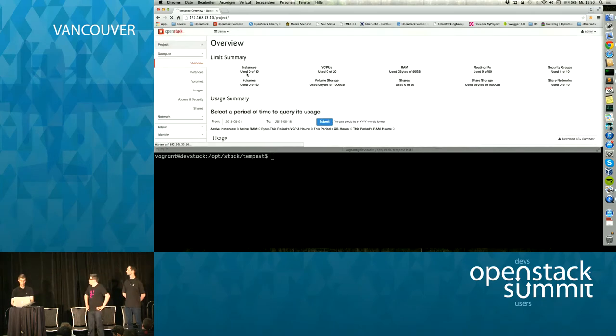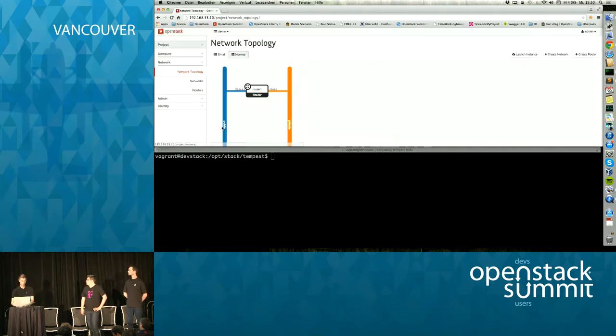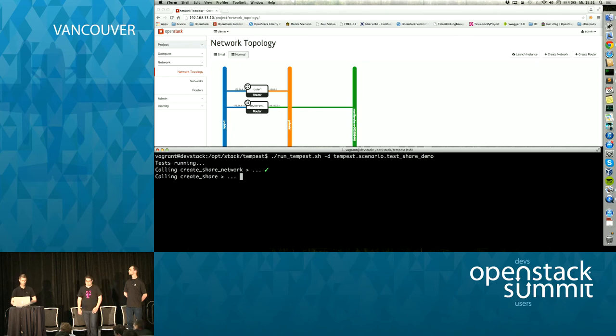Here we have a clean OpenStack environment with no instances and no shares deployed. We run the actual Tempest test. We made minor modifications to enable a stepwise walkthrough — normally this would run through without manual intervention. The first step is creating the share network, and you can see in the background the topology is being built. Then we create the actual share, and since we have our Neutron net and Manila share network, the share server creation takes a few seconds.